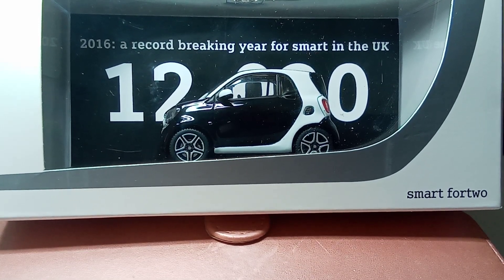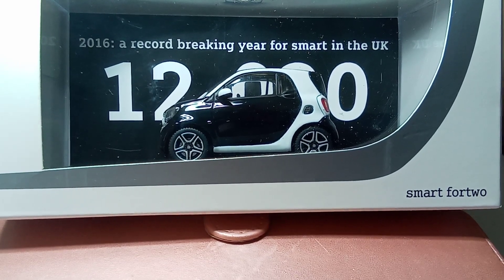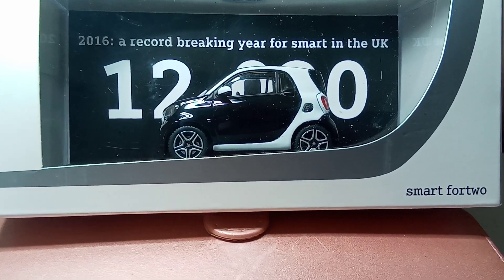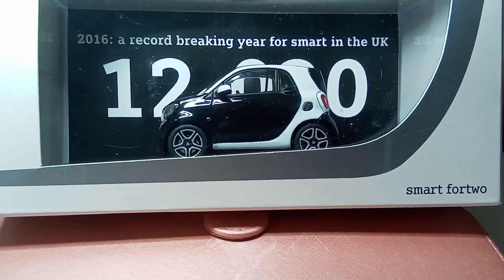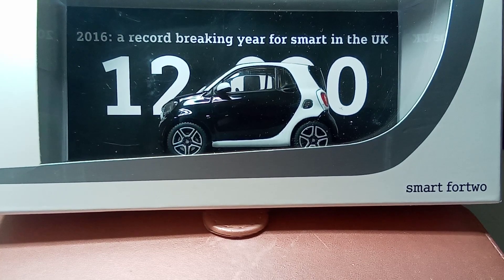It's a special collector's model that's only been given away — probably to staff and perhaps a few customers. I've never ever seen anything like it; it's absolutely out of this world. And as I said, it's the 453 model of the Smart 42. Thanks for watching.